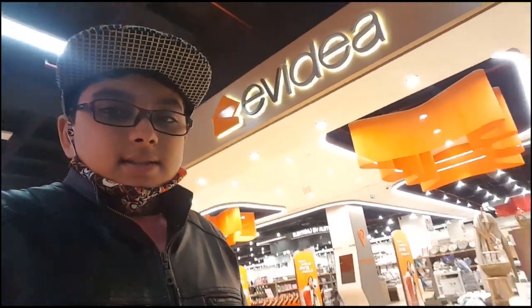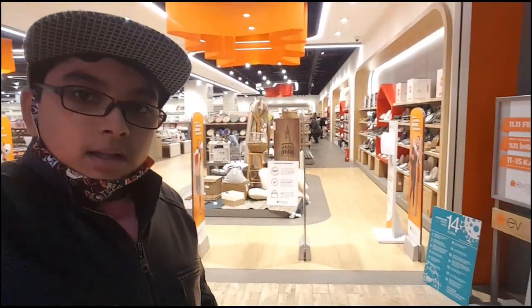Hey there YouTube, welcome to another vlog. In today's vlog we are going to be going to Pelican Mall — well actually I'm already in Pelican Mall. Evie Idea is right behind me, as you guys can see. The entrance is right behind me, so we're going to be going to Evie Idea. Evie Idea is a place where you can buy furniture or home items for your house. So let's go.